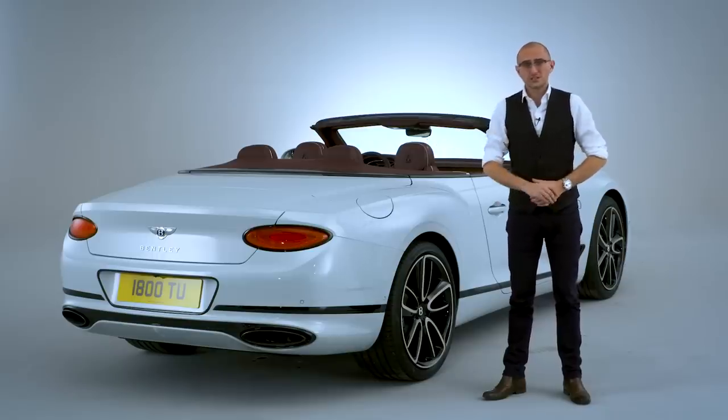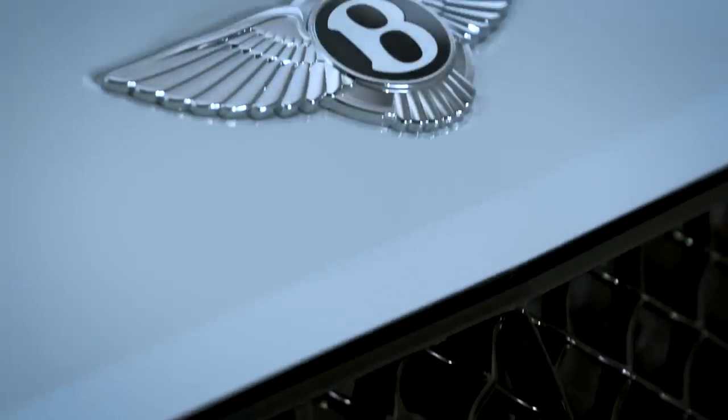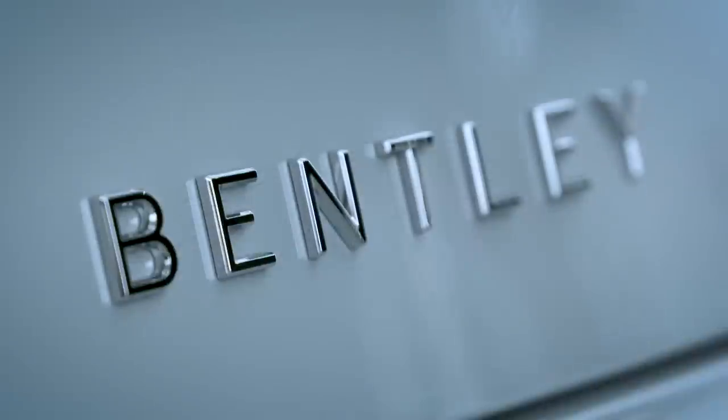The strong haunches at the back, the Bentley B is everywhere on this car, and if you still need some help knowing what it is, they've even written Bentley across the back.